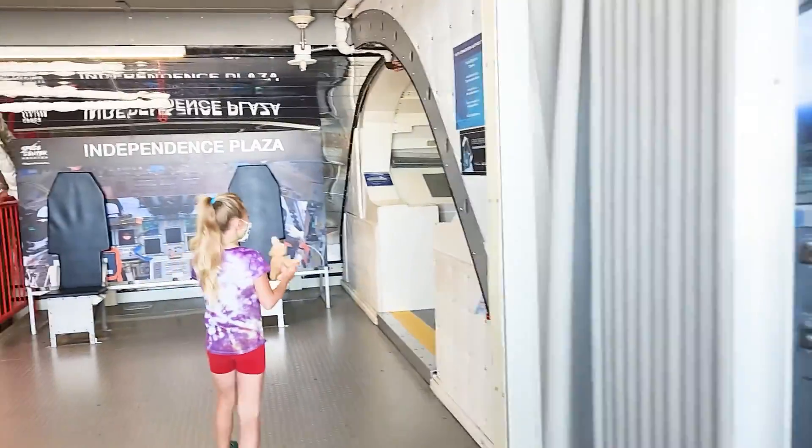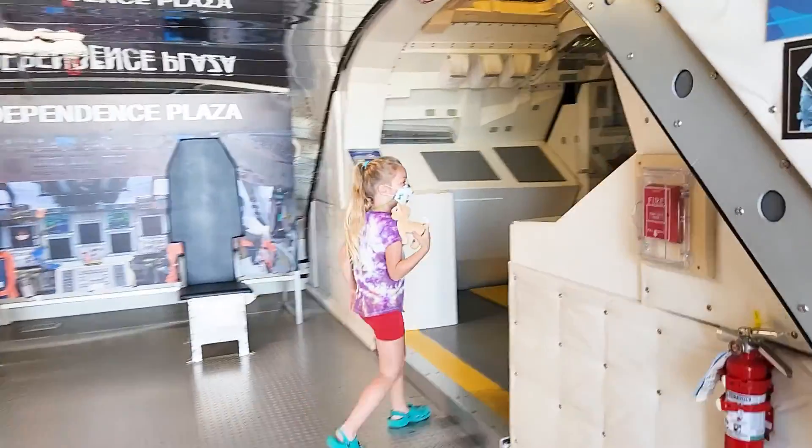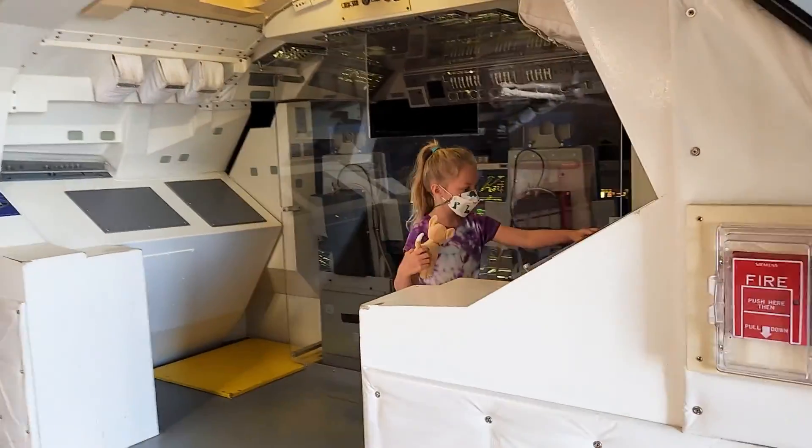You guys want to take a picture before anybody comes? That'll be easiest.